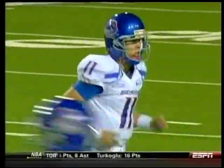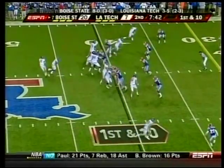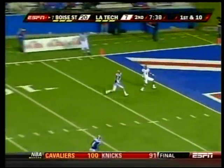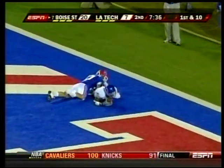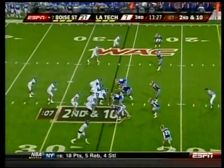They're bowl eligible. Tech's Broncos have won seven straight against the Bulldogs, but the Bulldogs are 3-0 at home this season. Boise State leads 20-7. First play of the drive in the second quarter, Kellen Moore to Titus Young, 40 yards. It was 27-7 at the break — looked like a laugher, but it turned into a drama.